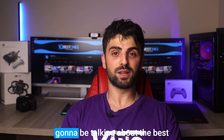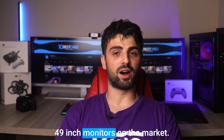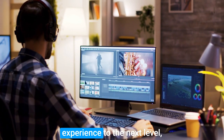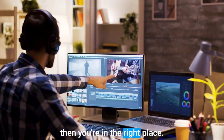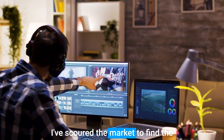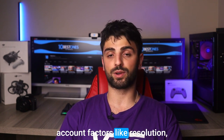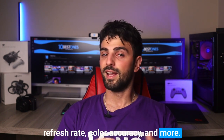Hey there, welcome to this video where we're going to be talking about the best 49-inch monitors on the market. If you're looking for a massive display that will take your viewing experience to the next level, then you're in the right place. I've scoured the market to find the best options available, taking into account factors like resolution, refresh rate, color accuracy, and more.